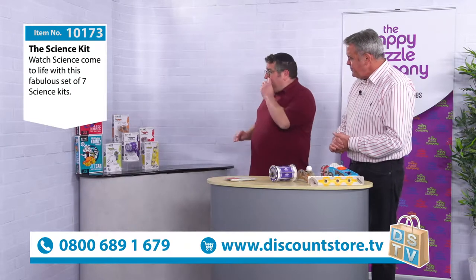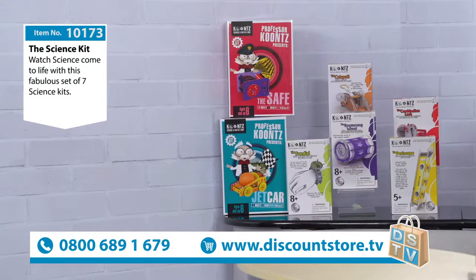There are seven science kits that come in the bundle. We have a periscope kit, a combination lock, a catapult, a boomerang wheel, a sundial, a jet car propelled by a balloon, and also a safe.